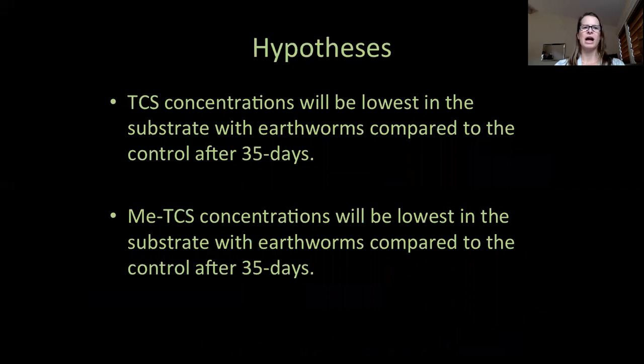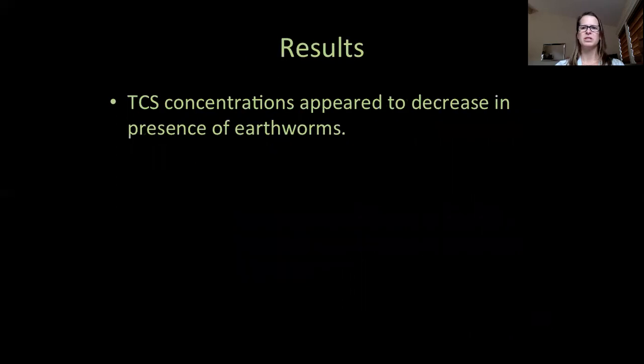I hypothesized I would see the lowest concentrations in the substrate exposed to earthworms compared to the control substrate. I also expected to see the lowest methyl triclosan concentrations in the substrate exposed to earthworms compared to the control. My results indicate triclosan appeared to decrease in the presence of earthworms — but let's take a closer look at what I found.